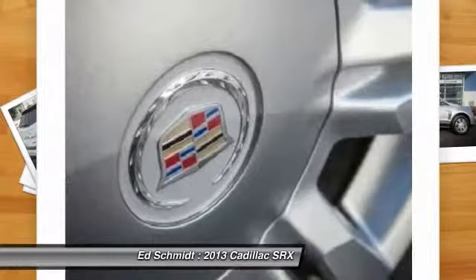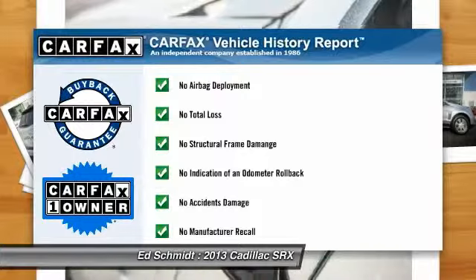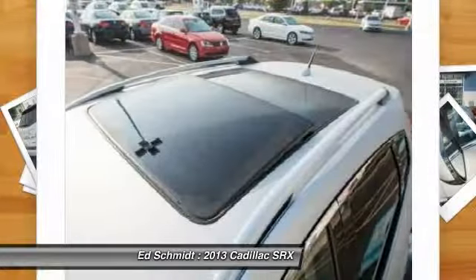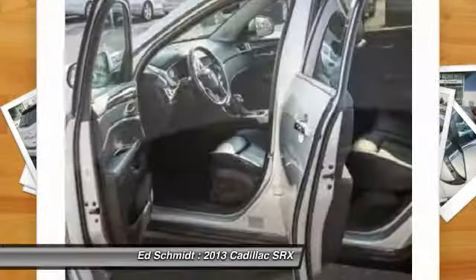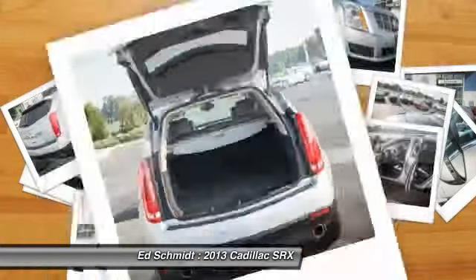Driver airbag, adjustable steering wheel, power steering. This vehicle is Carfax Certified One Owner and qualifies for Carfax Buyback Guarantee. This beauty will even make your house keys jealous. Drive it today.